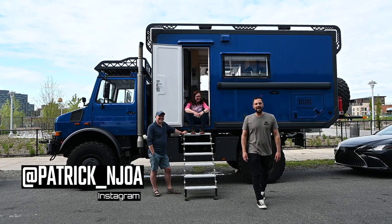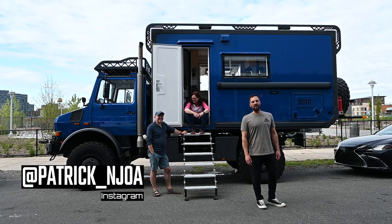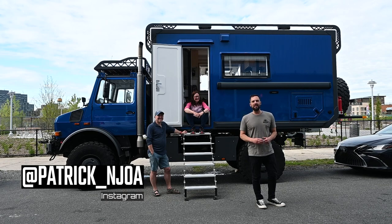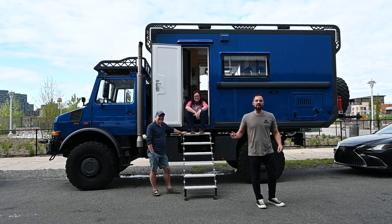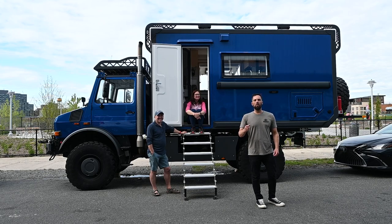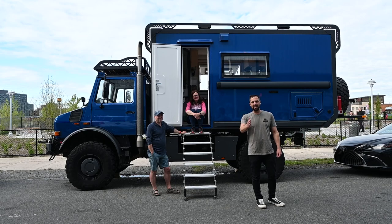Hello, this is Patrick with New Jersey's Outdoor Adventures YouTube channel. Very excited to be back here in Brooklyn at Van Alley. Met up with Dan and Geraldine — they're from Scotland. They just imported this motorhome and they're going to travel all of North America. Today, they're going to give us a tour inside and out. So join us.